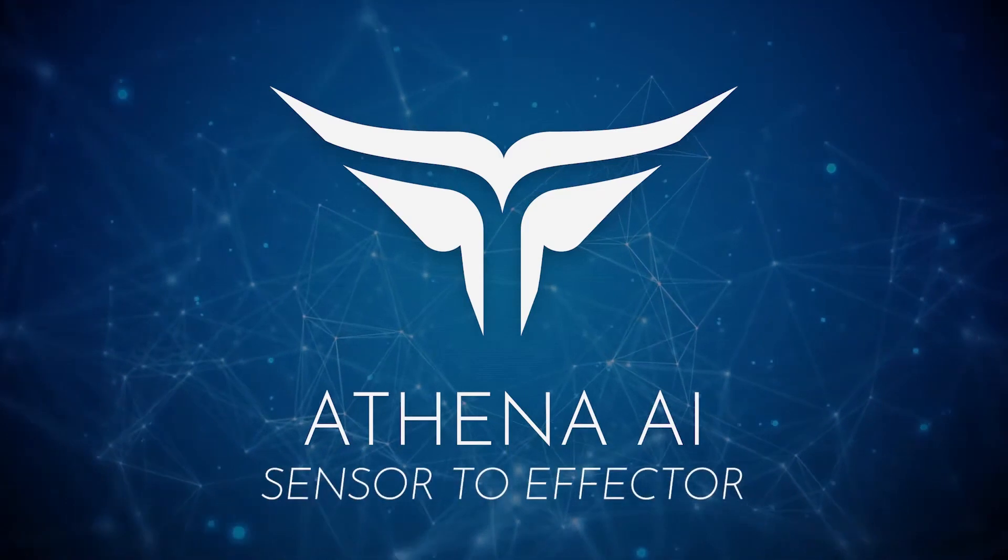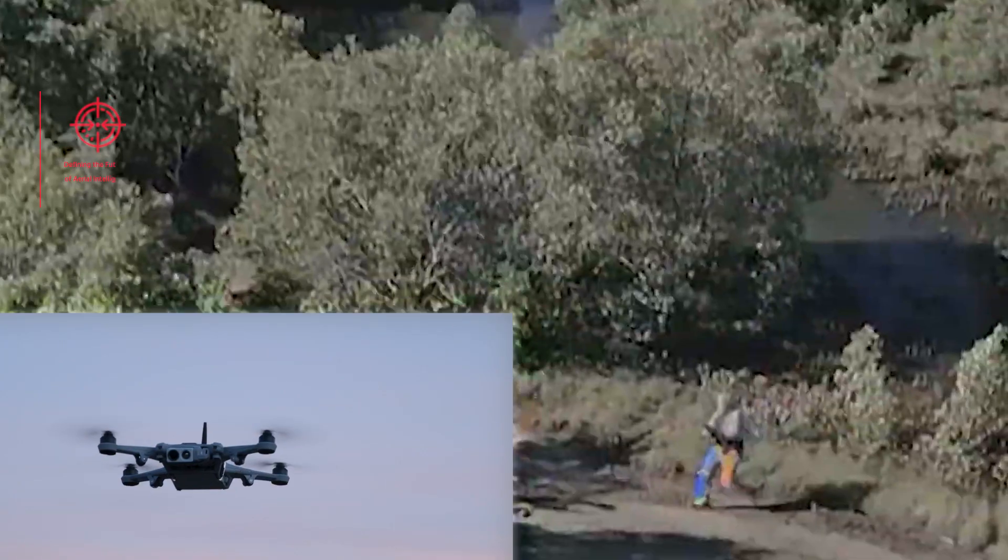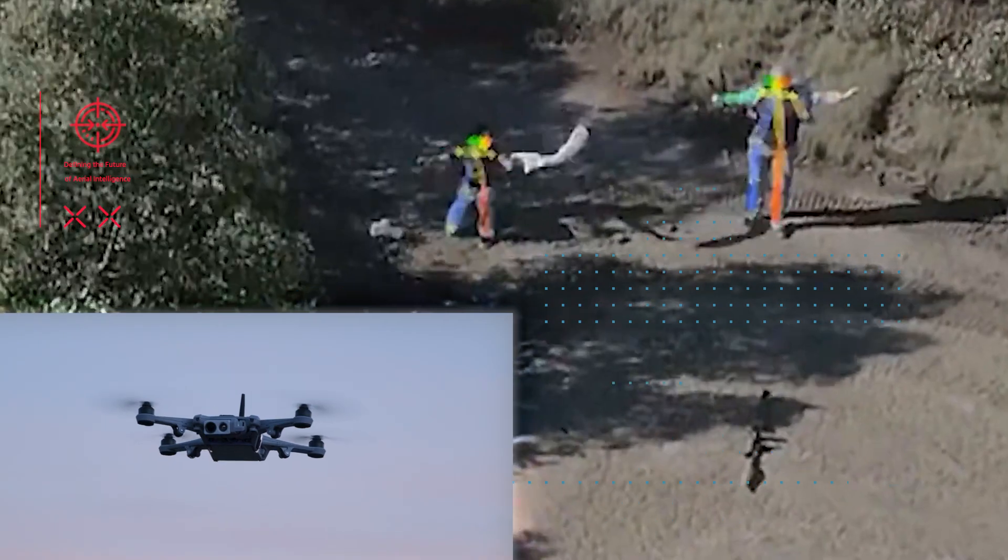Athena AI is a vision platform for AI machine learning where you can detect objects of interest. So whatever you train objects on, we can plug and play that into the RedCat ecosystem.